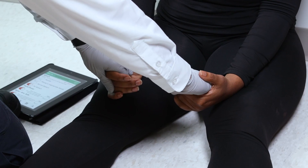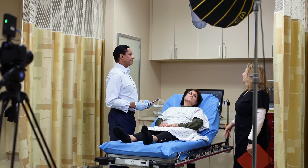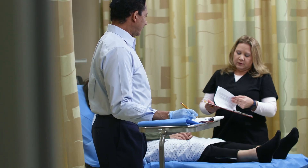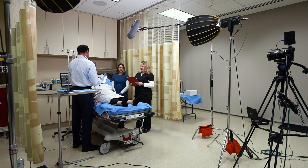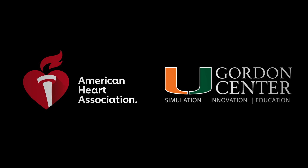The American Heart Association approached us to have a conversation around partnering. We had grown the curriculum as far as we could take it. We knew that there was a much greater need, not just in the U.S. but worldwide. It gave us an opportunity to partner with this incredible organization where our missions are very aligned.